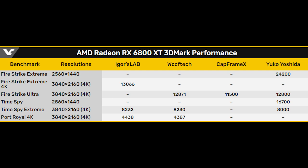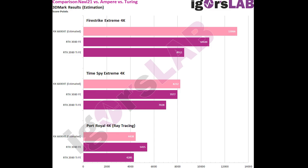WCCF Tech came in at 8,230, and Yuko came in with a flat score of 8,000. In Port Royal 4K, which includes ray tracing, Igor's Lab reported a score of 4,438, with WCCF Tech reporting 4,387. Everything is really pretty close in line there. It's starting to get closer to less of a leak and probably more accurate, and it's starting to be a pretty enticing comparison with the RTX 3080 Founder's Edition, especially once you start looking at the comparison charts.